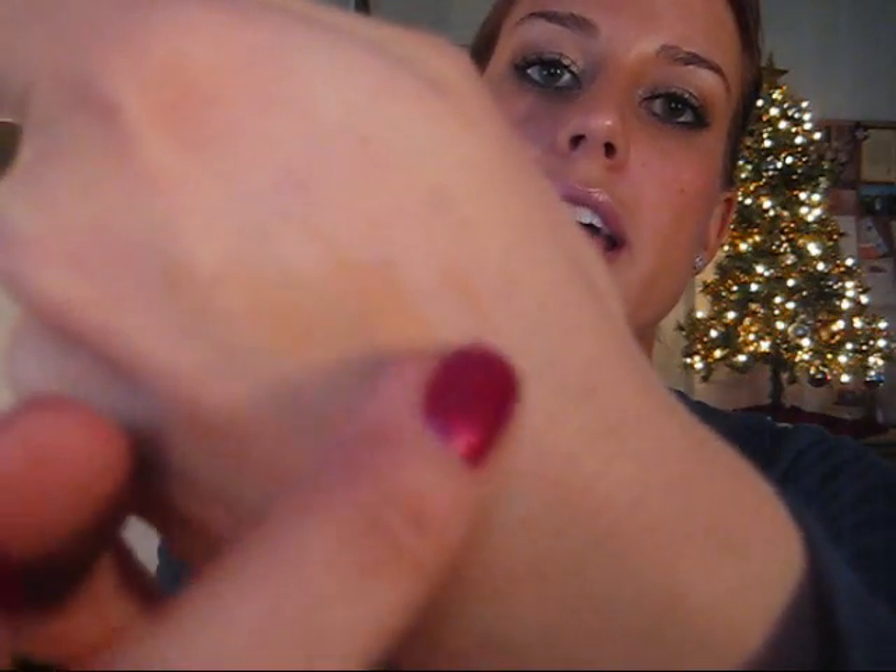The concealer has a doe-foot applicator, so in that type of packaging it's not going to be a super thick, high-coverage concealer — that's just not how it works. It is really creamy and blends out well without getting cakey. My hands are a lot lighter than my face, so you can really see it there. I padded it under my eyes a lot and they still don't look that great, but I think that's expected with a doe-foot format rather than a pot concealer.